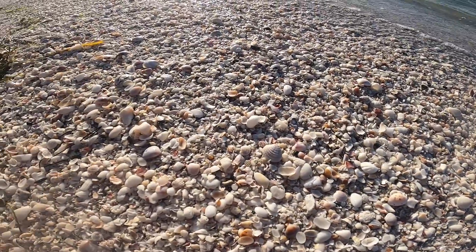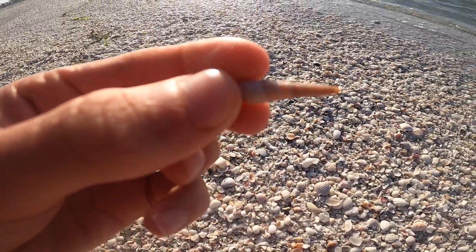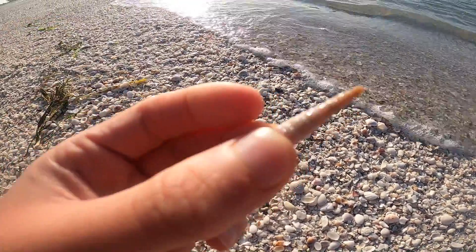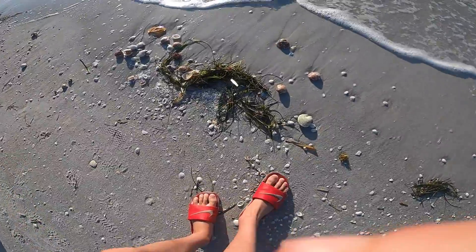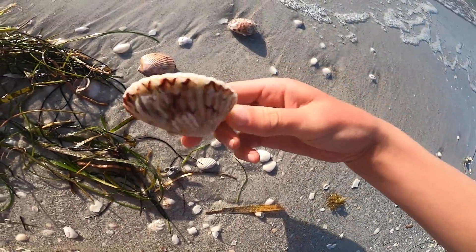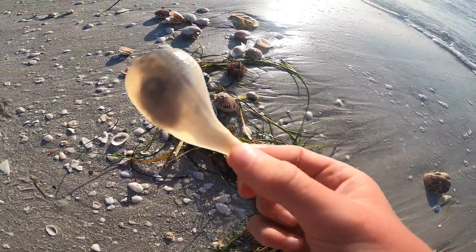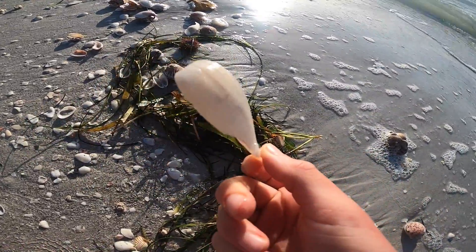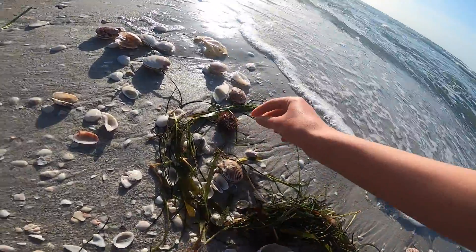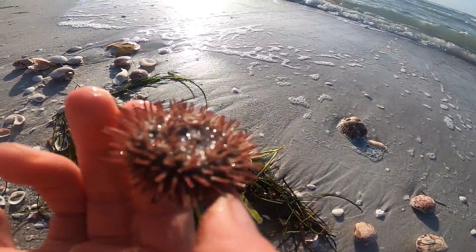Nice little patch of shells. Another auger, and another auger. Right here, this is a clamshell, picked that up out of a big bunch of shells. There's a bunch of scallops washed up on the beach at that time. And then part of a paper fig, didn't get the whole part though. And then a little spiny urchin that I found. There's a lot of those too washed up on the beach.